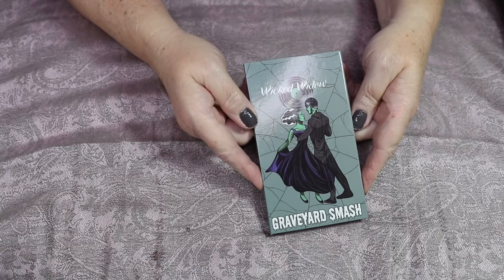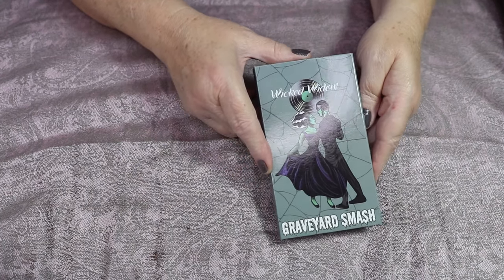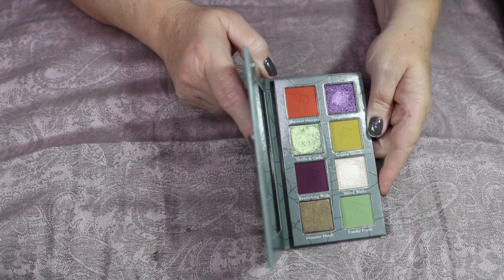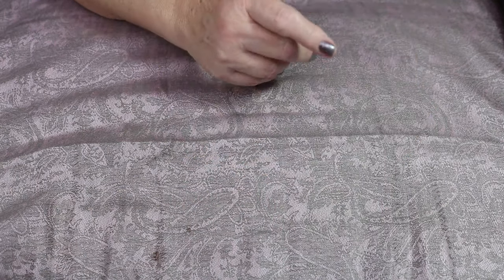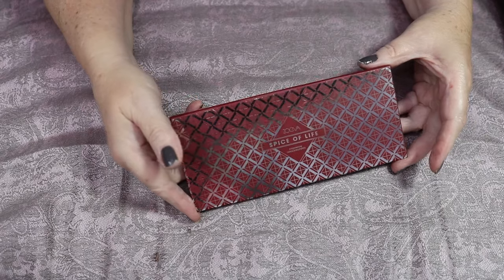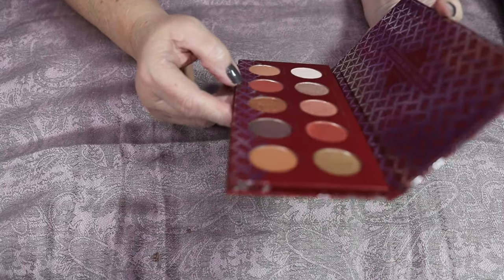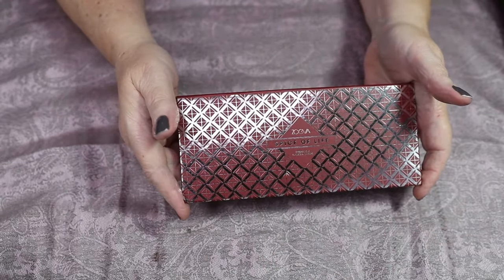Here's the Wicked Widow Graveyard Smash — every time I see this palette I giggle at myself because of something funny I said in the video I used it in. It is beautiful — it looks a little odd, but these shades go together so well, and the look I created with it was absolutely stunning — so I am definitely keeping this palette. And the very last palette in my palette inventory is this Zoeva Spice of Life — it's a very pretty palette, but I think I swatched it and never used it, so I am going to declutter the very last palette.